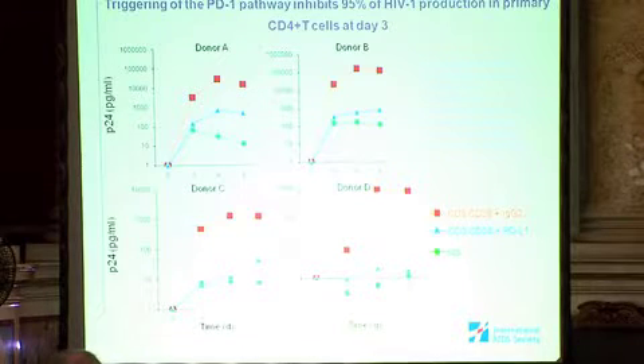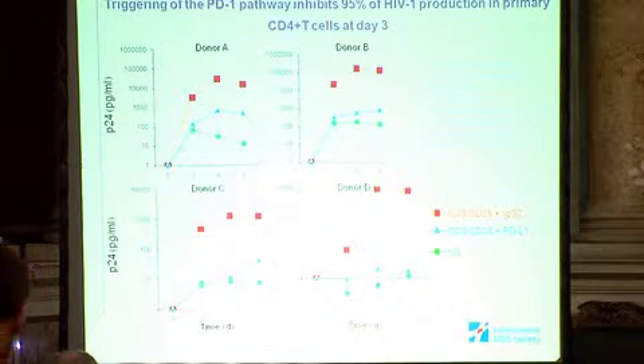As you can see across four different donors, the triggering of the PD-1 pathway inhibits 95% of HIV-1 production in primary CD4+ T cells at day three. The blue line shown on a logarithmic scale demonstrates this effect.